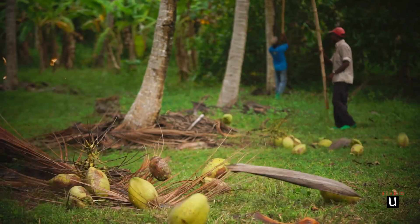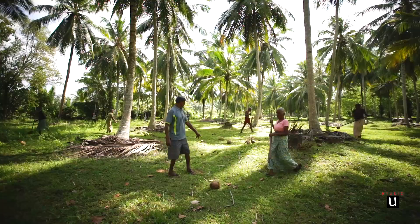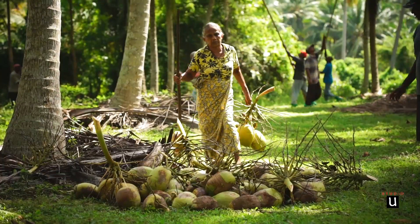We pluck coconuts only from the trees which are grown only using organic fertilizer to make extra virgin coconut oil.